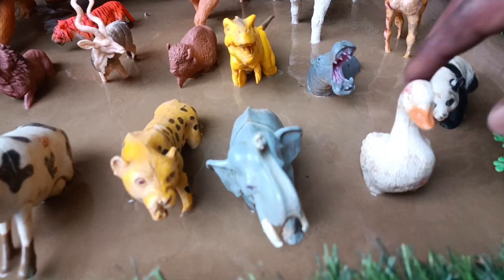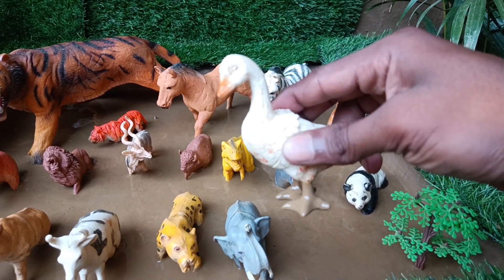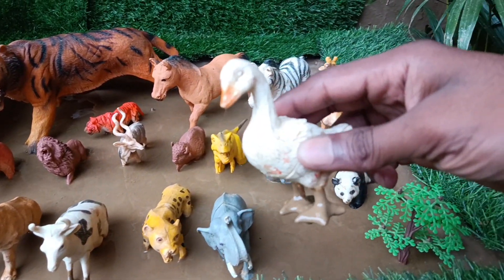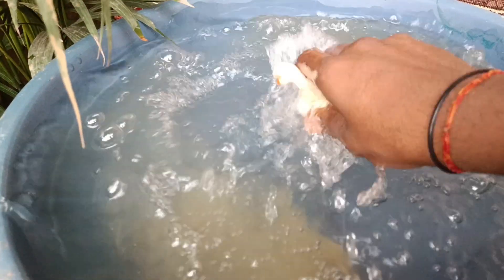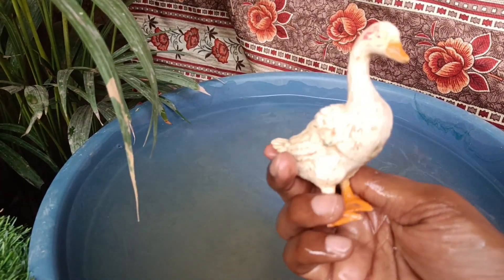We will take the first animal out of this mud and clean it — the duck. Ducks are well known for their webbed feet, waterproof feathers and quacking sounds, often found in freshwater habitats like ponds, lakes and rivers.